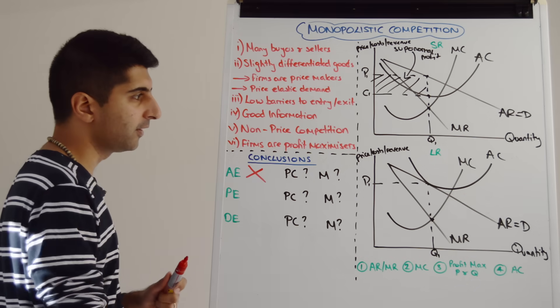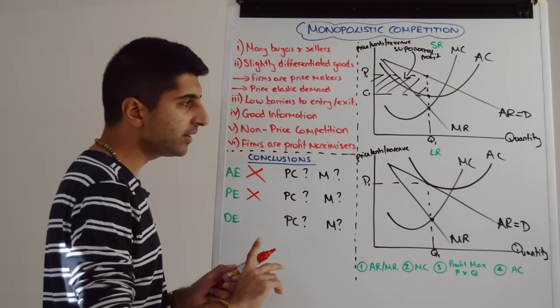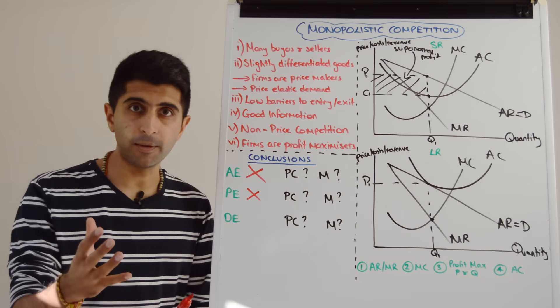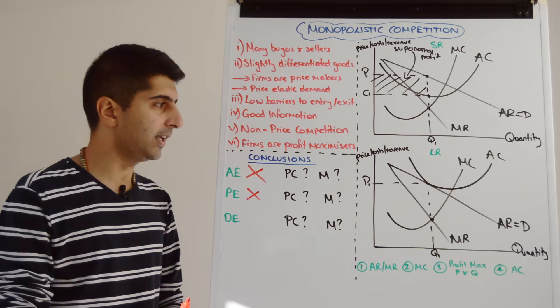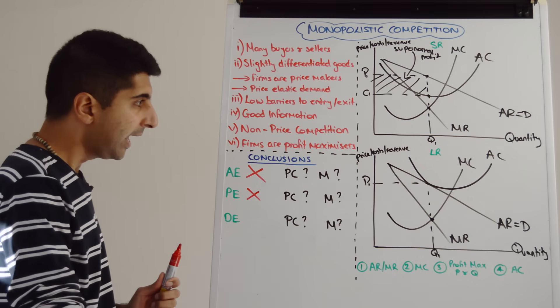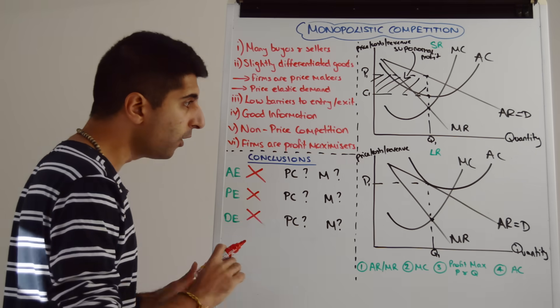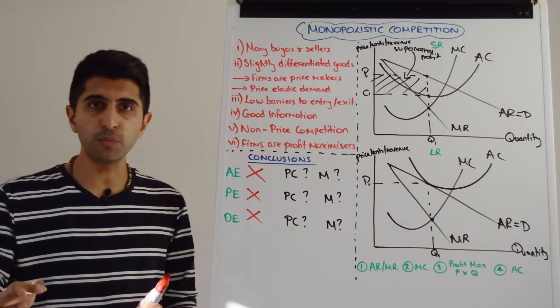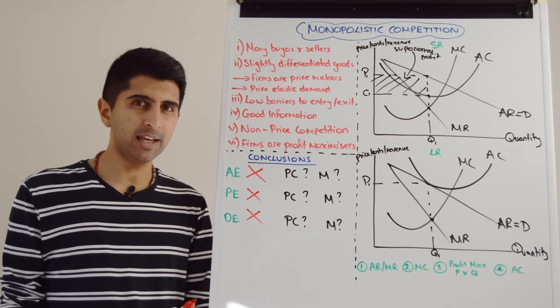What about productive efficiency? We're not at the minimum point on the average cost curve, so again, no — firms in monopolistic competition are voluntarily forgoing economies of scale. This is another reason for higher prices in this market as costs are not being minimized. Is there dynamic efficiency in monopolistic competition? The answer is no, because there is no long-run supernormal profit being made, so there is not enough profit to reinvest back into the company.